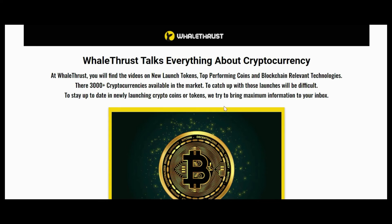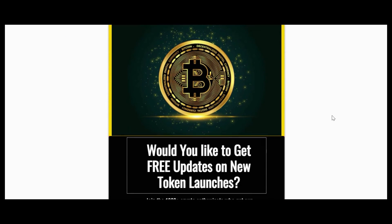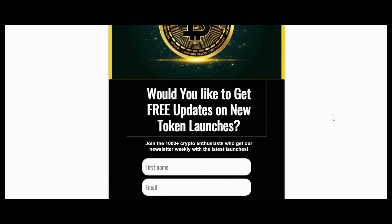If you want new video or coin updates delivered to your inbox, you can sign up to our newsletter. The link is in the description below.